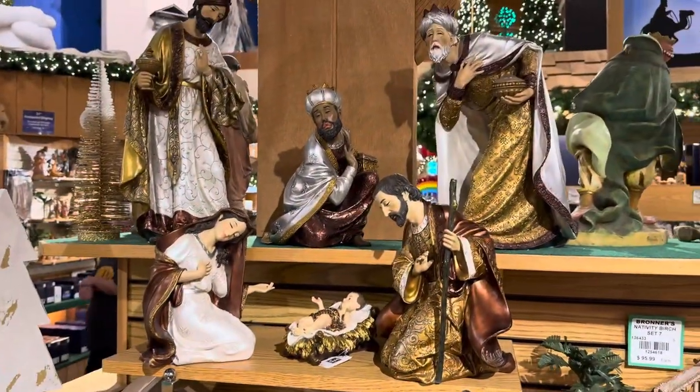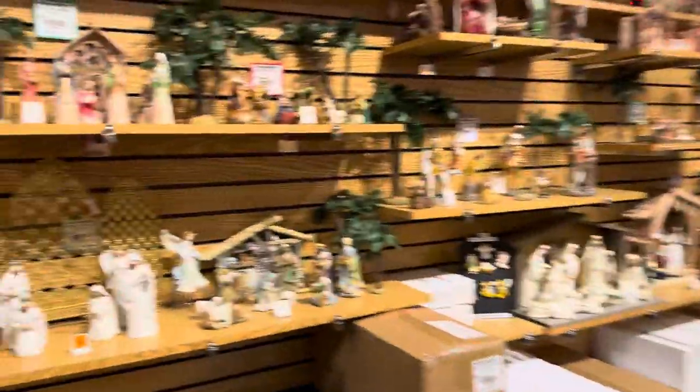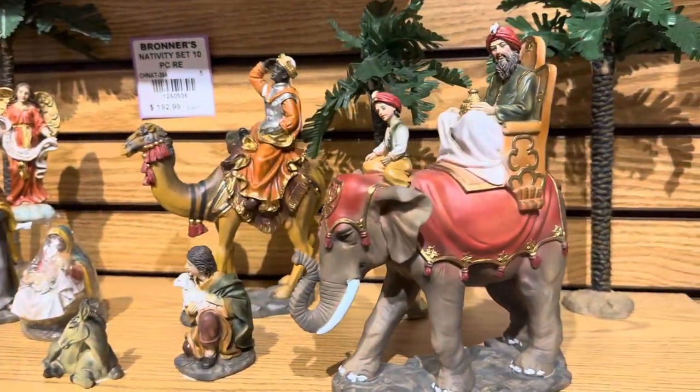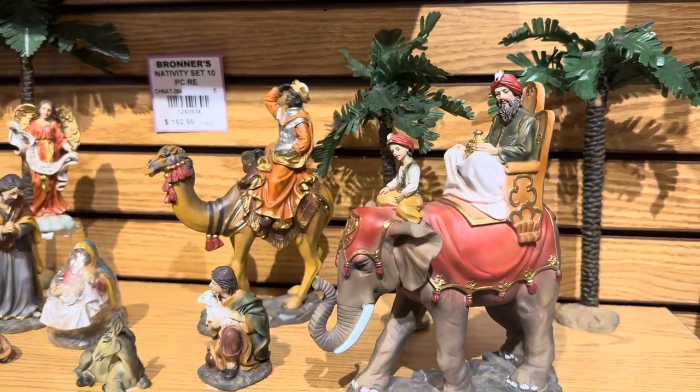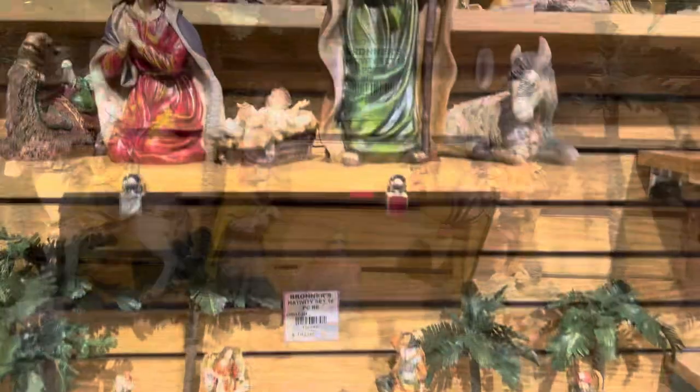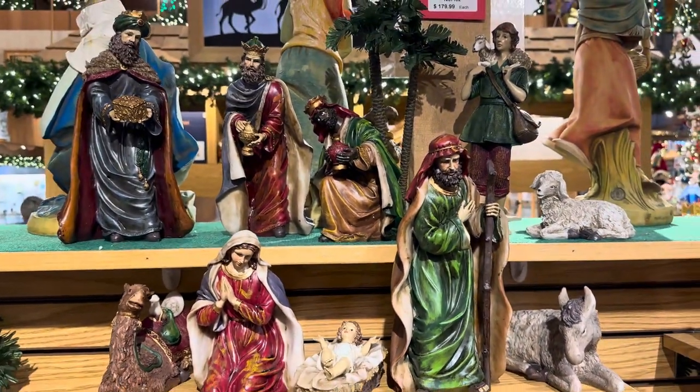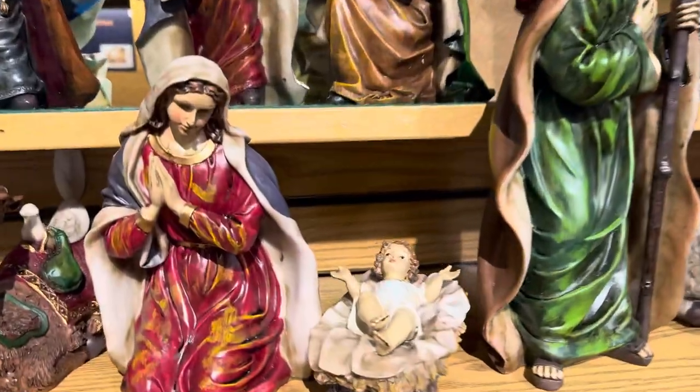Lots of nativity sets — beautiful size variations too. This is beautiful, down to your more simple traditional. These are great with the elephant. This is dramatic here, really beautiful stuff. Not to mention the size — wait until you see the size of some of these nativities. Incredible.